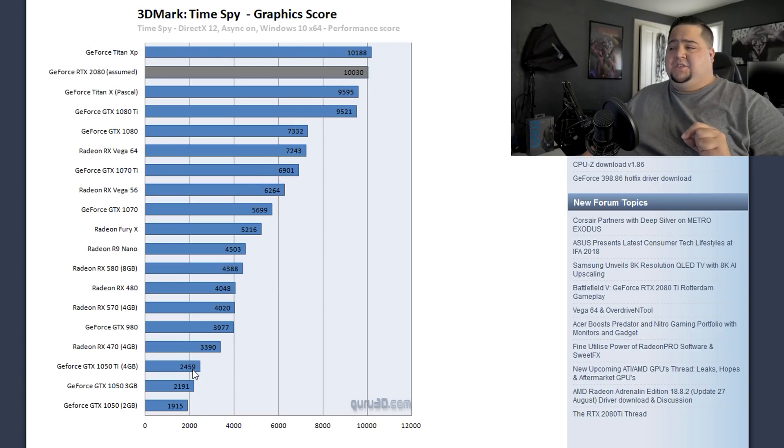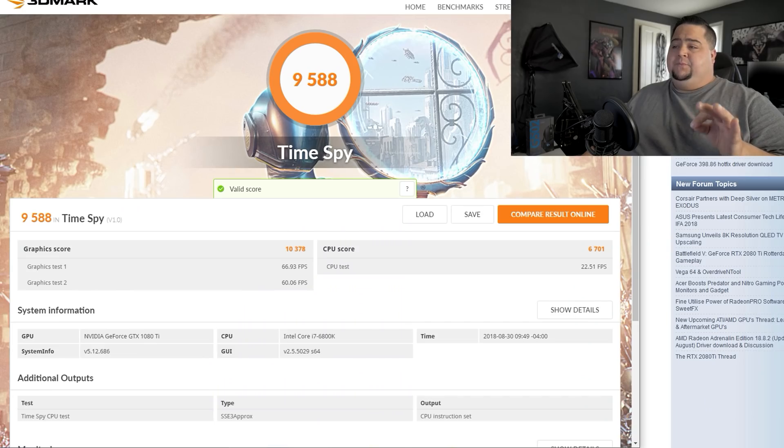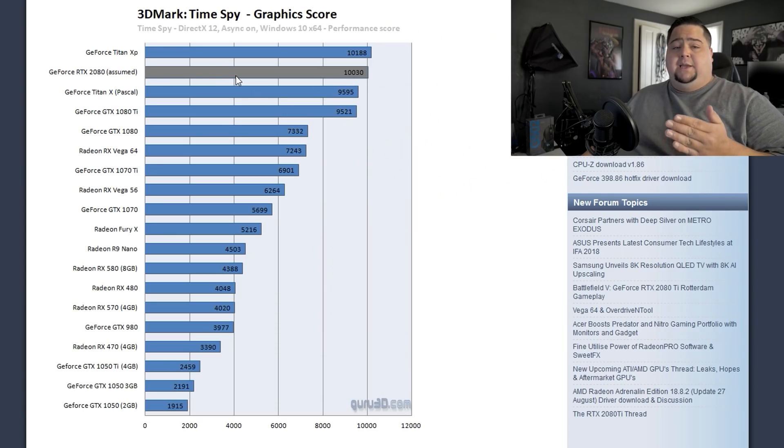All the other cards in this testing scenario were running stock speeds. I went ahead and ran the TimeSpy benchmark myself with my overclocked GTX 1080 Ti, which regularly runs around 2,000 to 2,050 MHz — pretty close to what the RTX 2080 was doing in their run — and my graphics score was 10,378. You would see that my 1080 Ti is going faster than the RTX 2080.